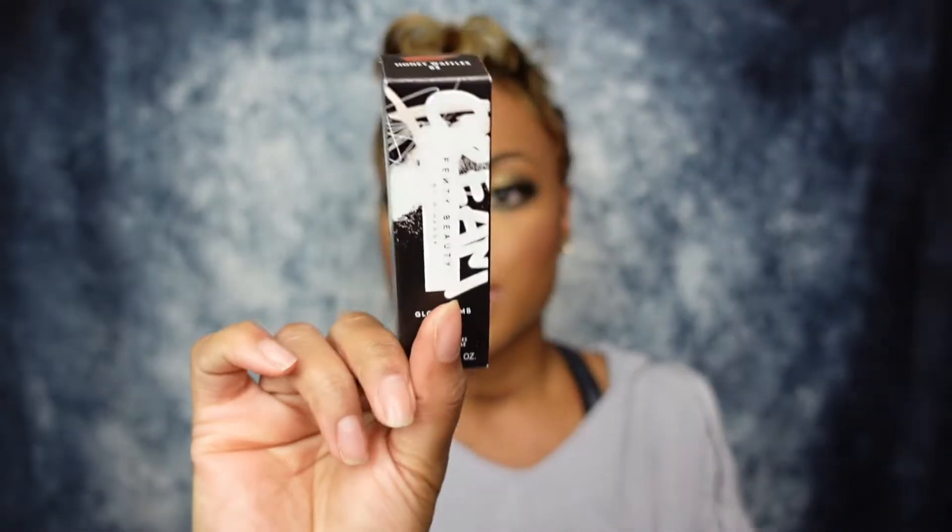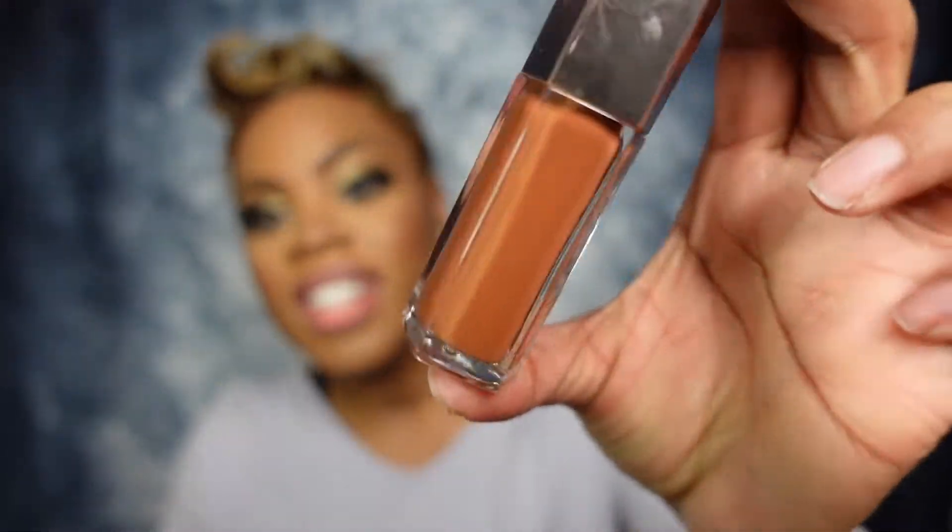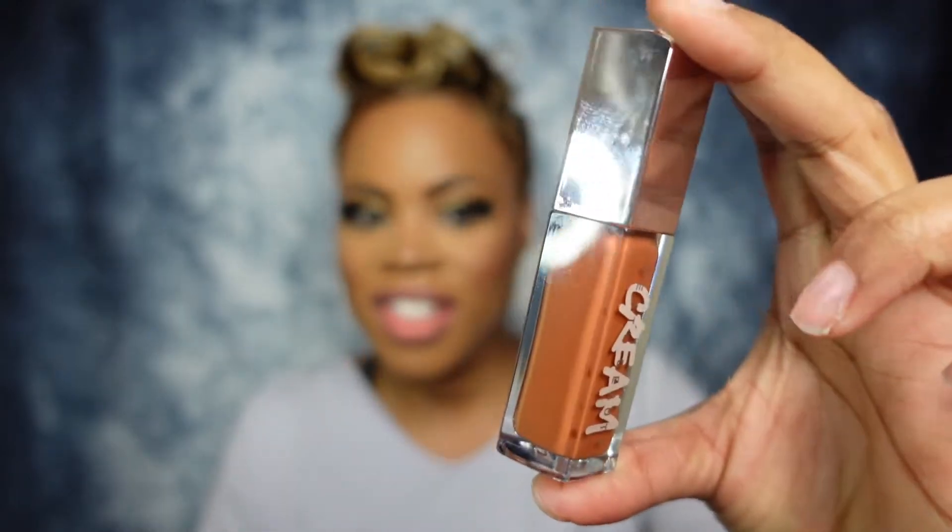This was the color that everybody and their mama has been losing it over, particularly all of my melanated beauties, and that is Honey Waffles. I had to hunt this one down because the girls were losing it. I didn't even really want it at first, but FOMO got to me. This is the shade Honey Waffles — it's a perfectly honey-brown shade, and the name is very accurate. I hesitated because it's practically my skin tone in a tube, but let's see.